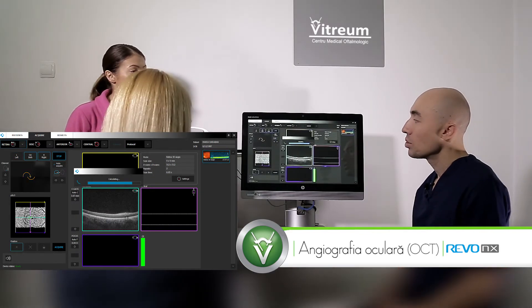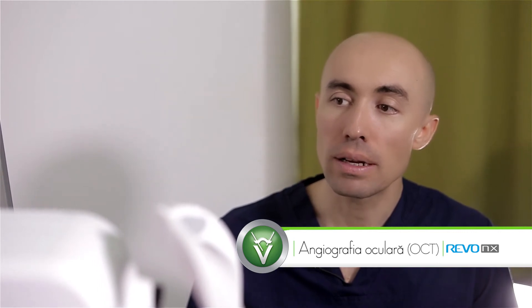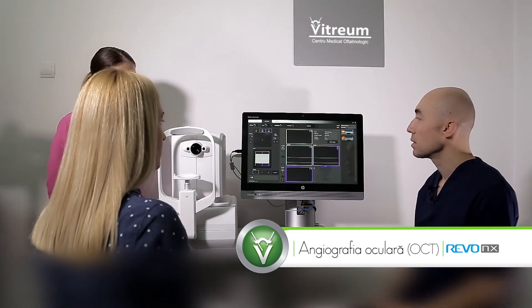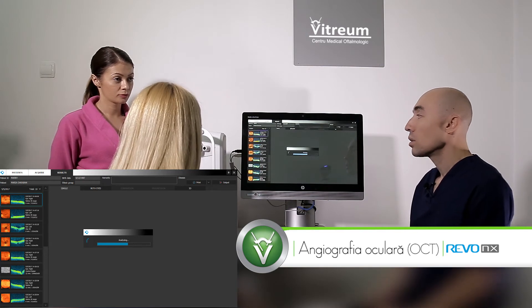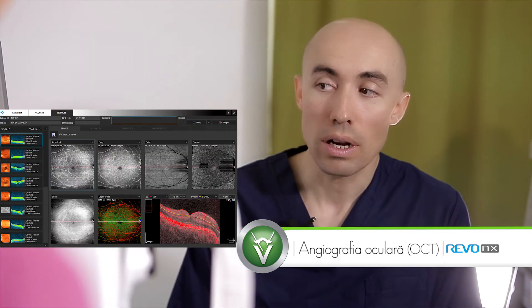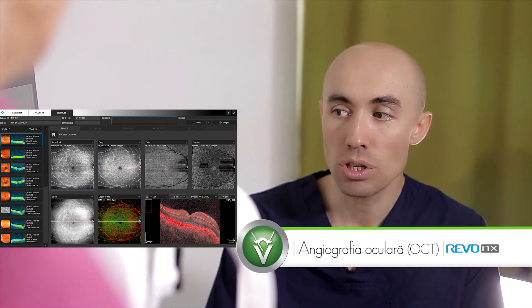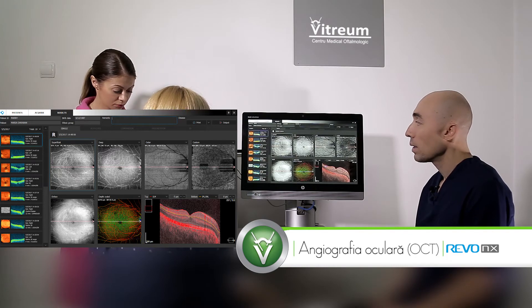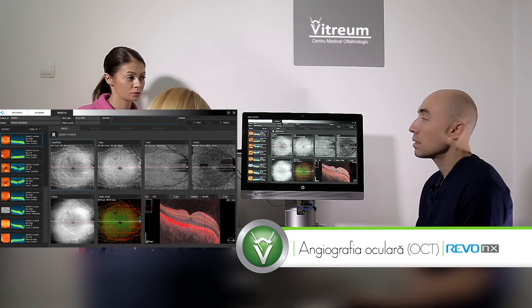Un alt avantaj foarte mare pe care îl oferă această tehnologie este prin realizarea angiografiei tomografice. Angiografia tomografică, sau OCTA, cum se spune prescurtat, reprezintă analiza vaselor de sânge retiniene, adică angiografia retinei, fără a fi nevoie să injectăm colorant, cum se întâmplă în mod normal când realizăm o angiografie — angiofluorografia, angiografia fluoresceintă — care este indispensabilă și în momentul actual în oftalmologie, în diagnosticarea bolilor retiniene. Această angiofluorografie este o metodă invazivă, pentru că ea necesită injectarea intravenoasă de colorant.